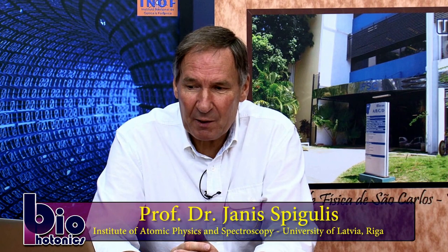Good morning. My name is Janes Spigeles. I'm from the University of Latvia, Riga. And I want to tell you today about some of our developments in optical assessment of skin. So first, let me introduce our university, the University of Latvia.